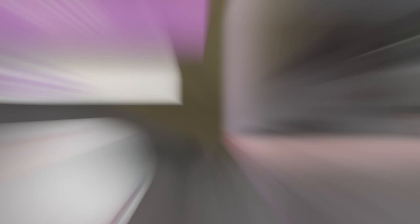Well, that's all for this video. Thank you so much for watching, and until the next video, be safe and be happy. Bye now.